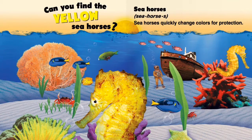Can you find the yellow seahorses? Seahorses quickly change colors for protection.